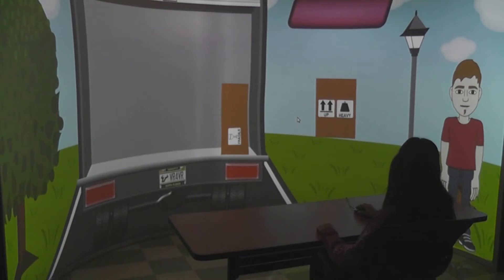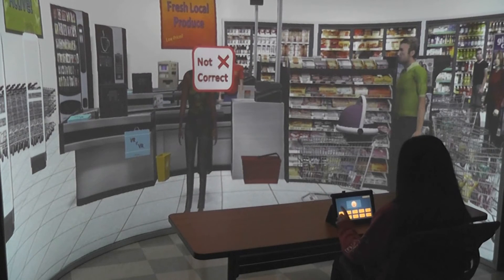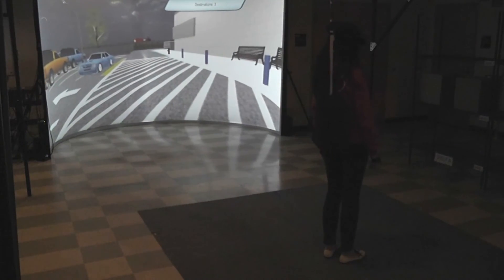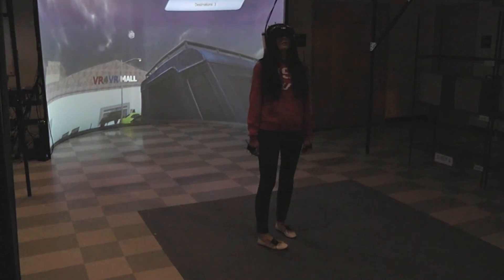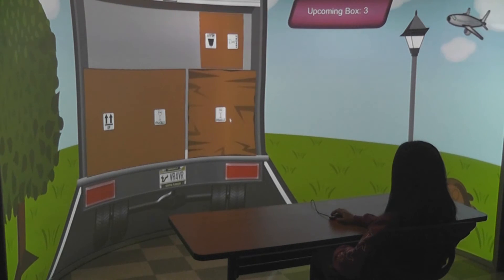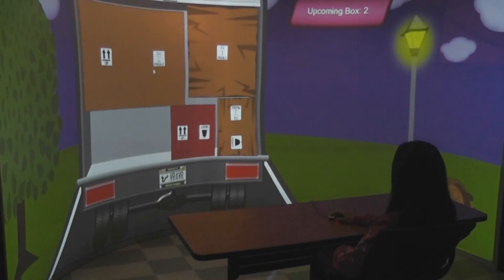Many individuals with cognitive disabilities have fears or irritations that affect their job performance negatively. Our system allows job trainers to insert various distractors in real-time, such as instructions like 'Heavy boxes must not be put on top of light boxes' or 'Keep the boxes labeled side-facing outward.' Job trainers can then help trainees learn how to handle these fears or irritations.